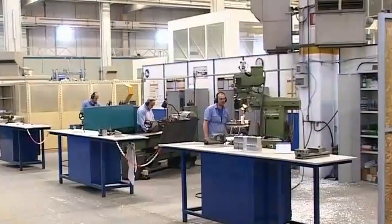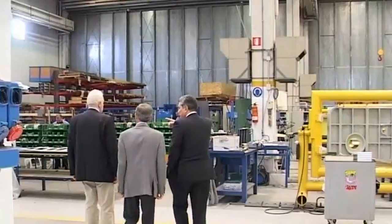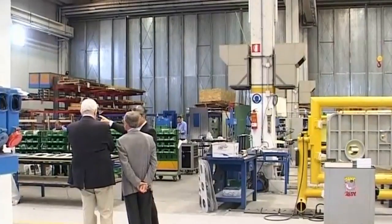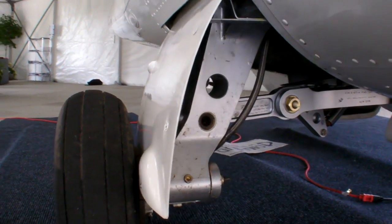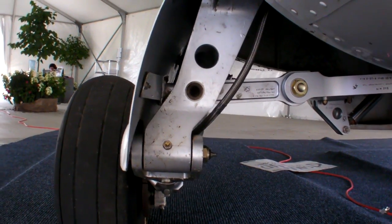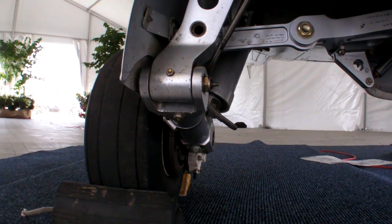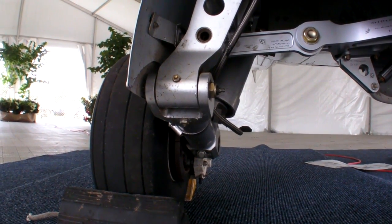The main capability of the aircraft is that it can take off and land in a very short distance. The landing gear is very strong. It can operate on unprepared airfields — with grass, with ground — without problem. We have been operating in the last two years without problem on grass airfields.